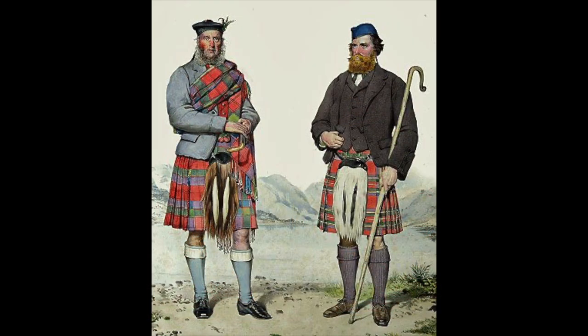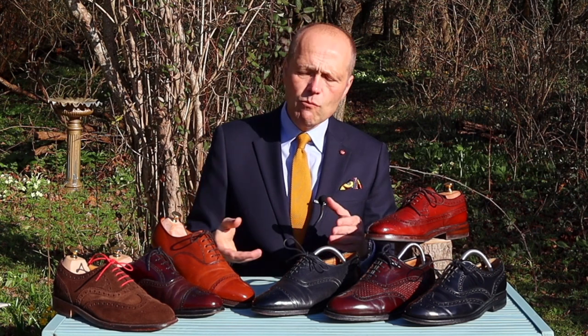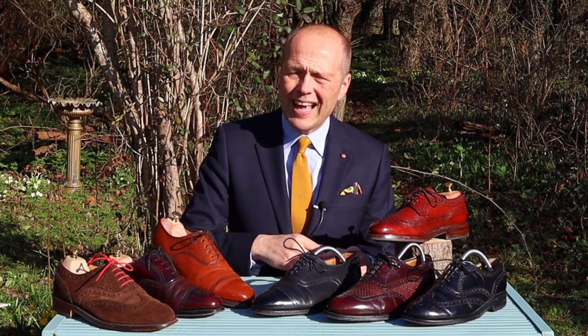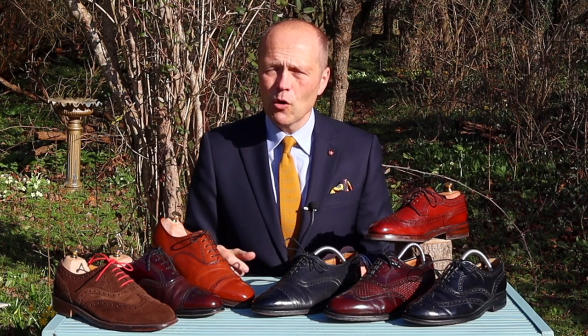It would have been a working shoe. The broguing — the small holes that we see decorating modern shoes — in their earliest iteration would have been placed within the footwear to allow for the escape of water, because you would have been wearing your brogues out in the fields working, perhaps working the land or cutting peat. These are very sodden, wet areas; your shoe would have filled with water, and the broguing allowed an egress point for that water to escape so you're not standing in a shoe full of water all day.